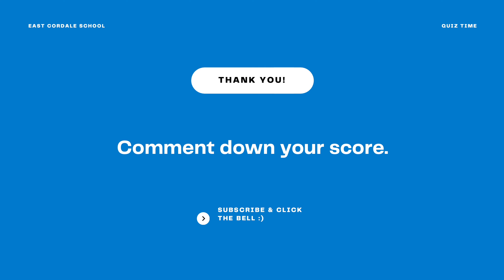So that's it. Congratulations for answering 20 questions. Comment down your score. Don't forget to subscribe and click the notification bell button. See you on our next set of questions.